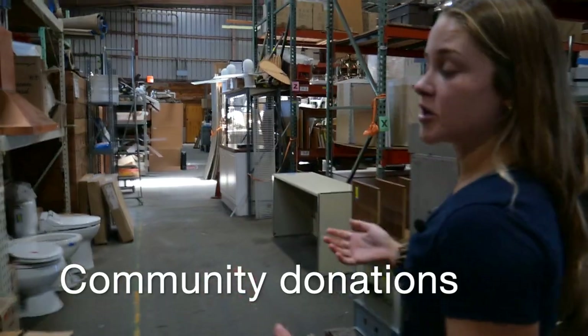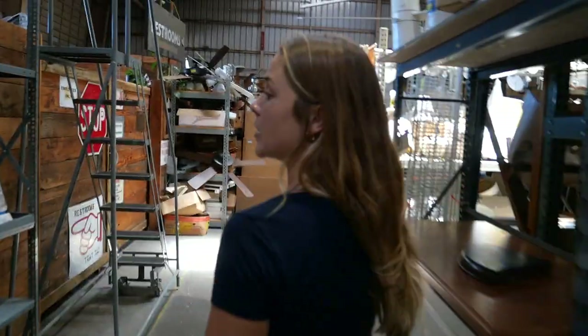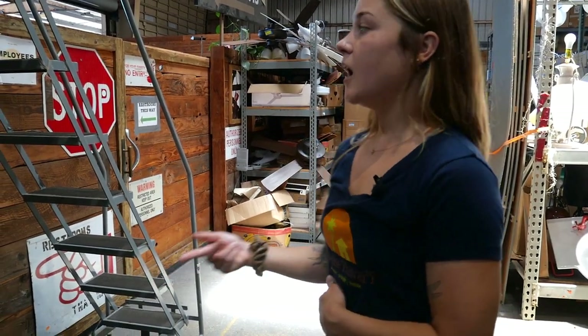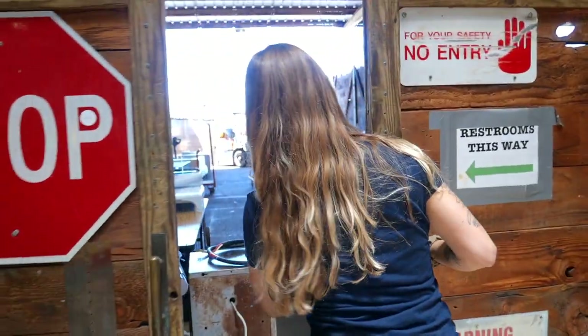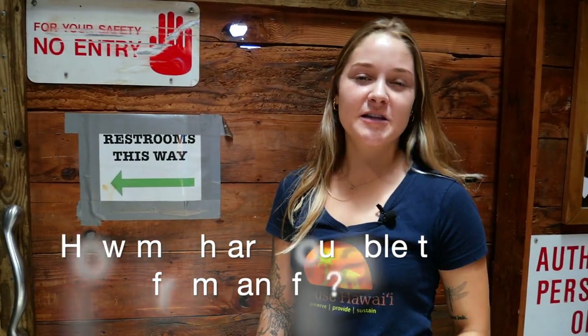In addition to our deconstruction projects, which feed our redistribution center, we also get community donations. If you have an old couch that you no longer want, you can bring it down to us, and if we have the space and if it meets our standards, we'll take it in. We try to take in as much as we can because we don't want it going to the landfill. All donations — from community members or deconstruction projects — are weighed, and we keep track of this weight throughout the year to see how much we're able to save from going to the landfill.